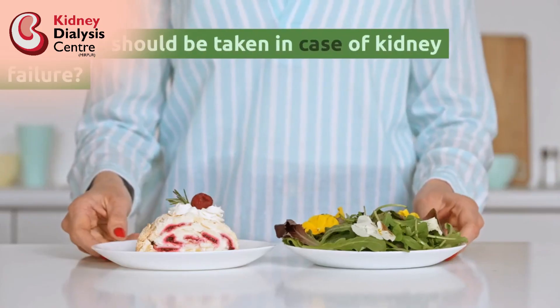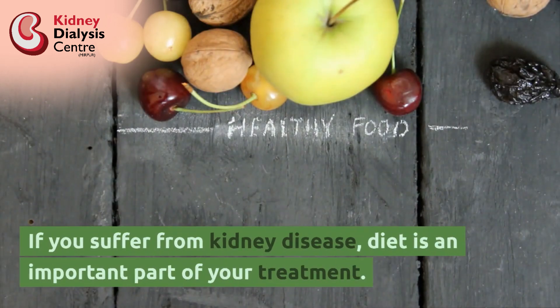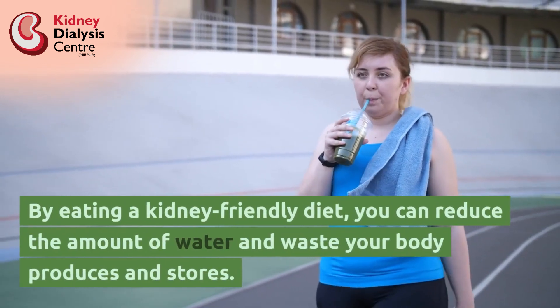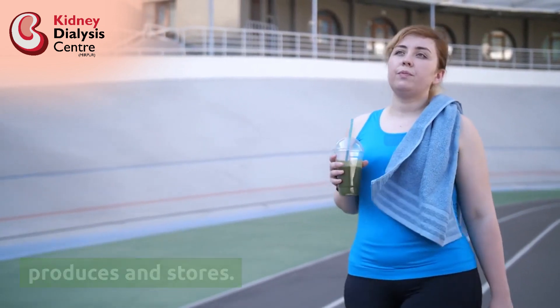What diet should be taken in case of kidney failure? If you suffer from kidney disease, diet is an important part of your treatment. By eating a kidney-friendly diet, you can reduce the amount of water and waste your body produces and stores.